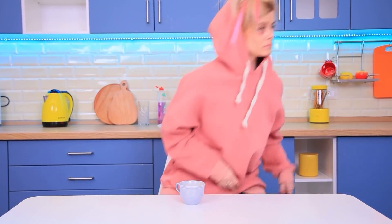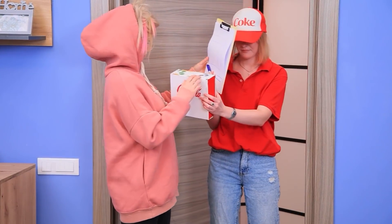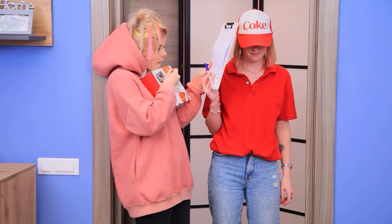Who is it? Good morning! Special delivery! Sign here! What a surprise! Thanks!